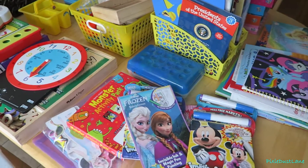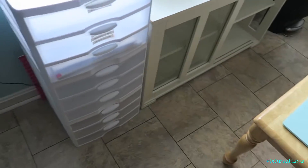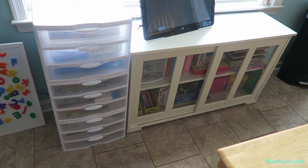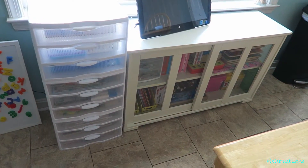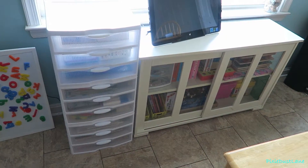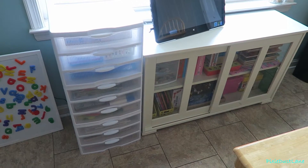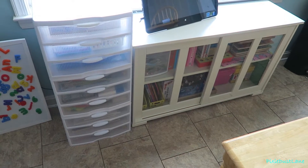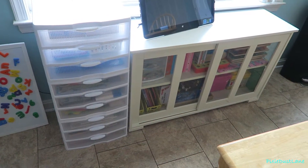I have finished going through everything. I got rid of some things and moved the items I don't want my girls to get into — like the paints — into another area, which I will show in a future video. Now I'm just going to go through and show you everything I've decided to keep.